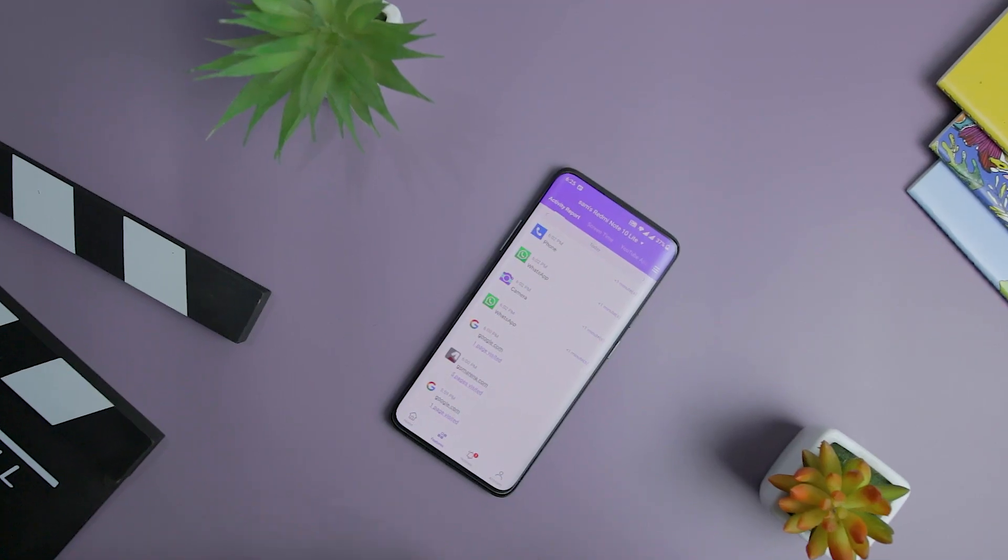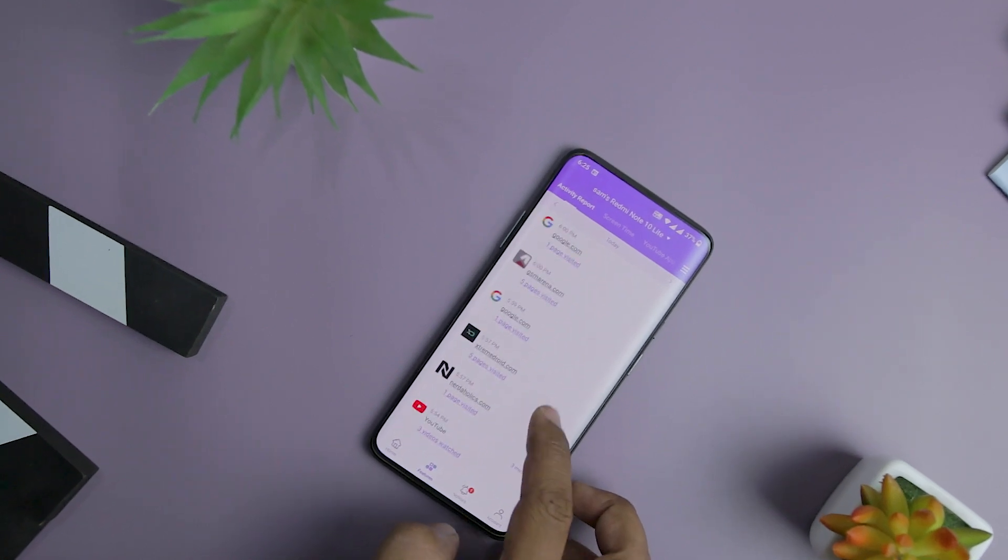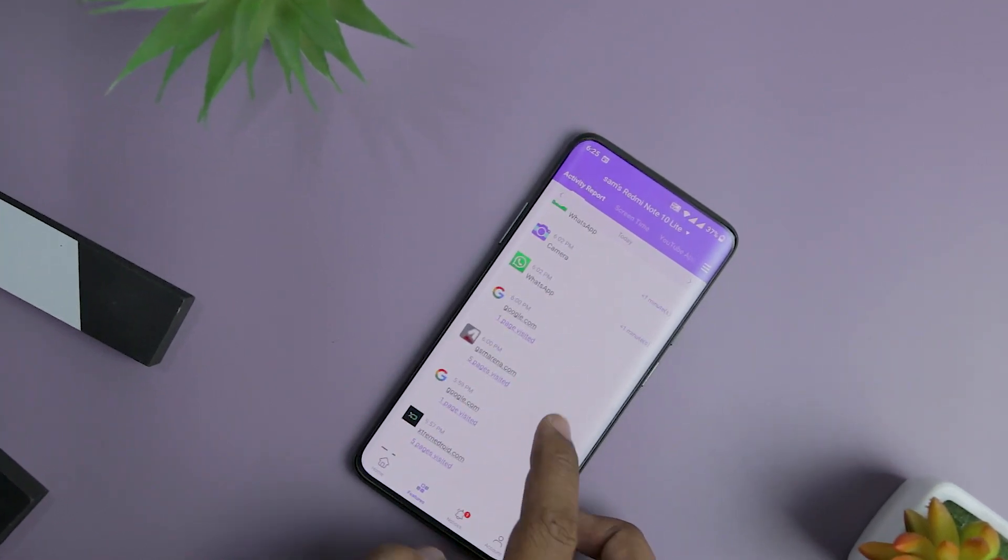That's exactly why in this video I'm going to show you an amazing and easy-to-use monitoring app known as Famisafe, which is already quite famous. We will discuss all the features of Famisafe and try to answer each and every concern that parents normally have. After that, you will be able to make a wise decision whether to go for Famisafe or not. So let's get straight into the video and see how it works.